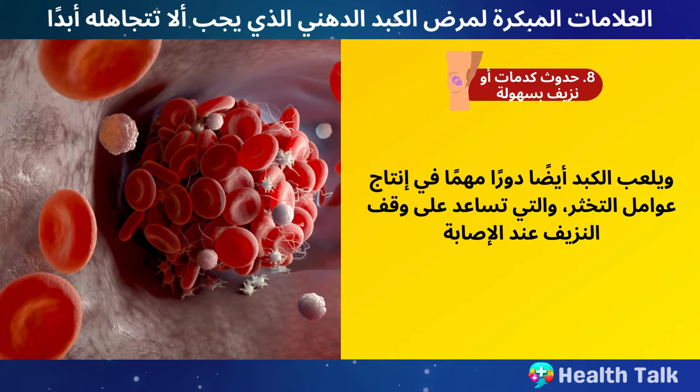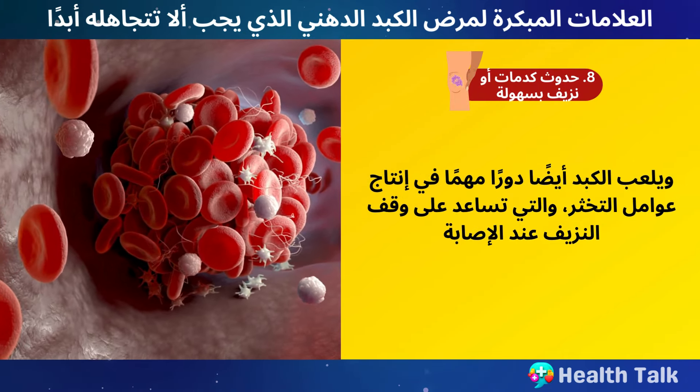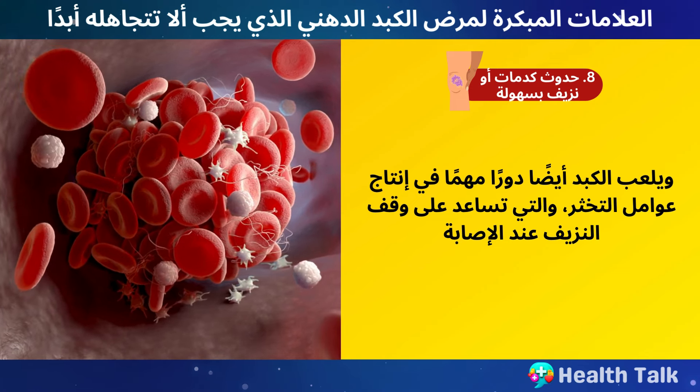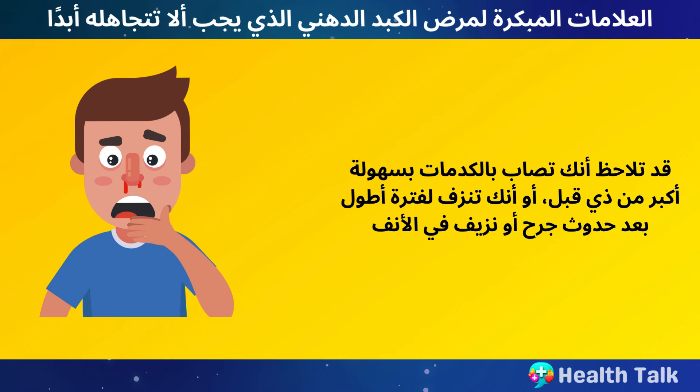Number 8: Bruising or Bleeding Easily. Your liver also plays an important role in producing clotting factors, which help stop bleeding when you get injured. However, if you have fatty liver disease, your liver may not produce enough clotting factors, which can make you bruise or bleed easily. You may notice that you bruise more easily than before or that you bleed longer after a cut or a nosebleed.